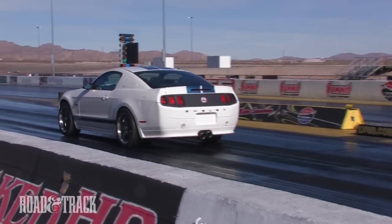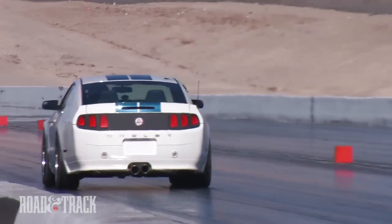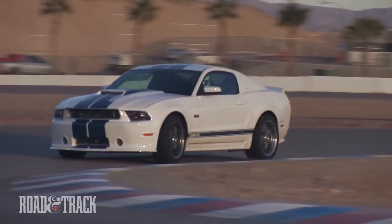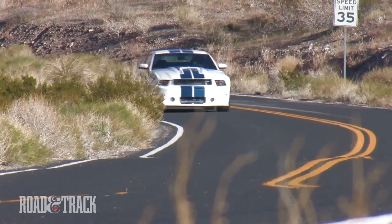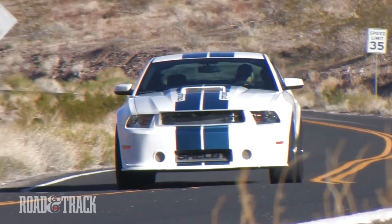Starting with a 2011 GT means that Shelby already had the performance bar set high. The addition of Ford performance parts and other custom Shelby bits means the GT350 is a refined performer, fit for track abuse. In the mountain roads, it's stable, planted, and willing to go much faster than the law would forgive any of us for going.